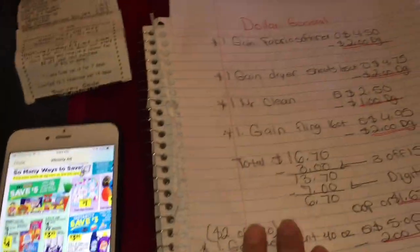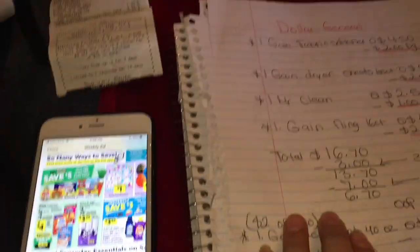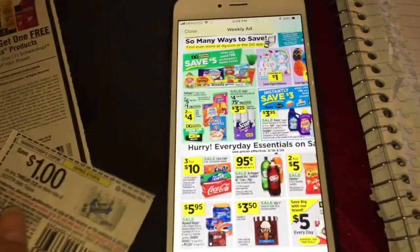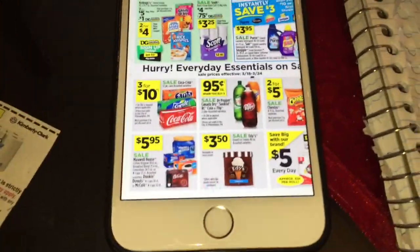And that's it for this video, guys. I just wanted to share with you these two scenarios for Dollar General including only digital coupons. I do have another five different scenarios but those include some insert coupons and some printable coupons, and I'll be doing those in a different video. Thanks for watching and I will see you back on my next video, bye!